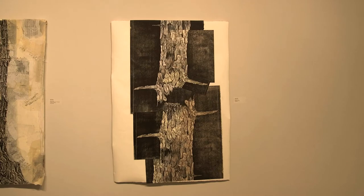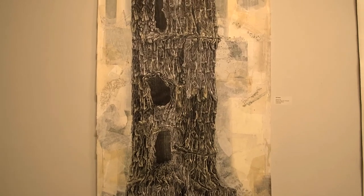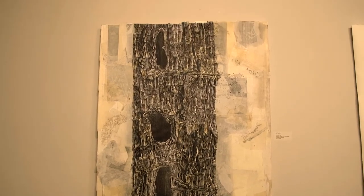I think the biennial exhibition is really important. It gives the faculty in the department an opportunity to show what they're currently working on, which allows the students to see that work and allows those kinds of conversations to take place.